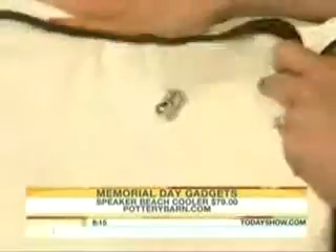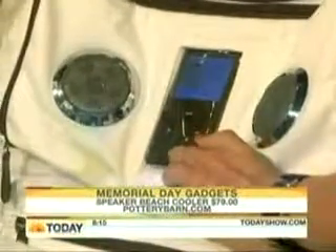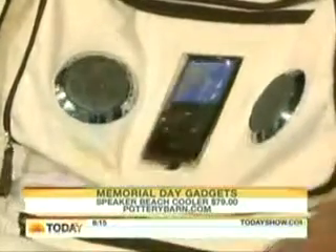Tell me about this bag. Pottery Barn's brand new Speaker Beach cooler will keep all of your refreshments cool on the inside, but there's a pocket for your iPod so you can play your tunes at the beach and force everybody to listen to your playlist when you're chilling out on the sand.